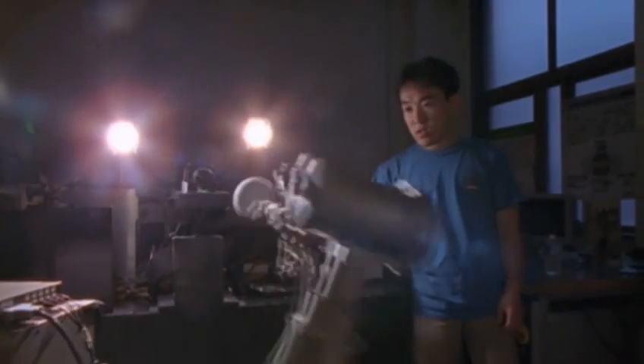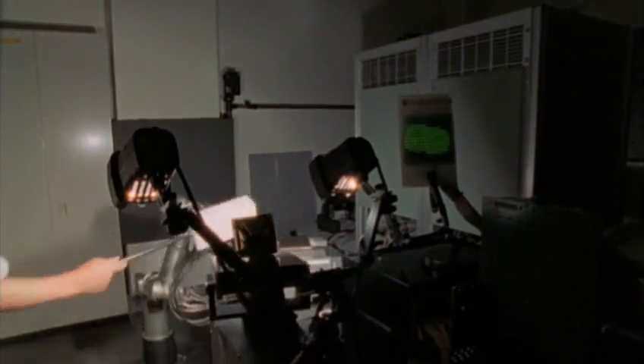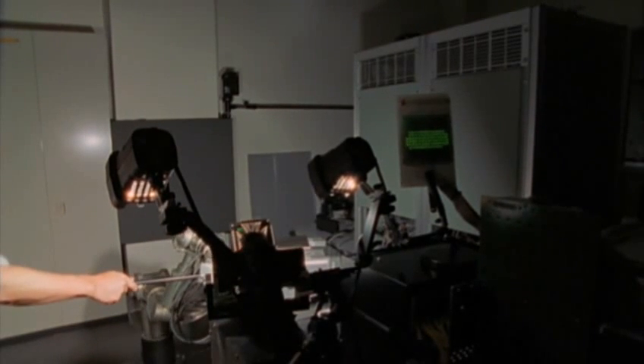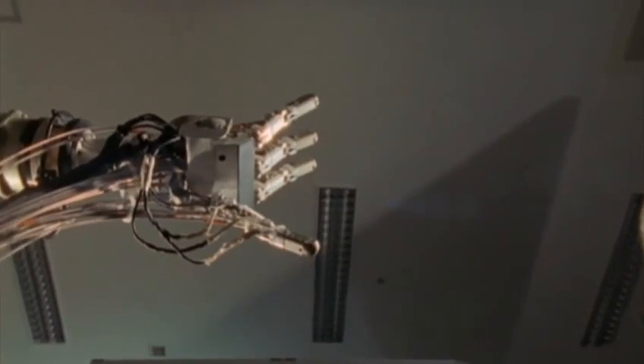At Tokyo University, another team is working on hand-eye coordination: see the ball, track it, grab it. They're experimenting with a high-speed vision chip. By connecting photodetectors directly into each pixel of the chip, it yields ultra-fast image processing. The chip can register the image and initiate a response in one-thousandth of a second — many times quicker than even the human brain.